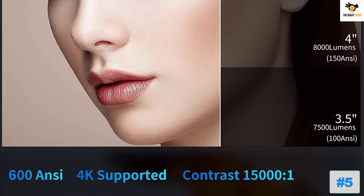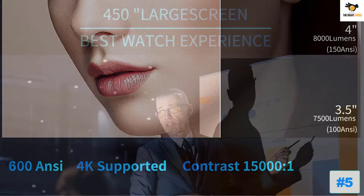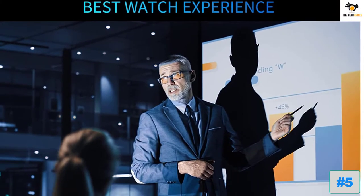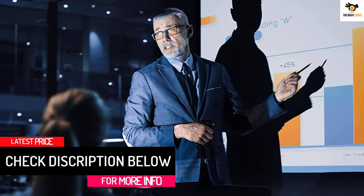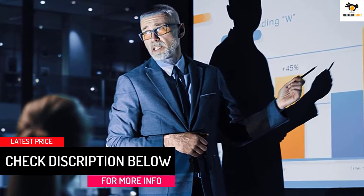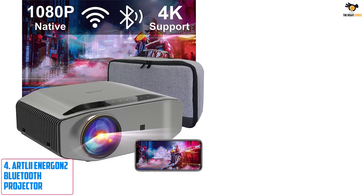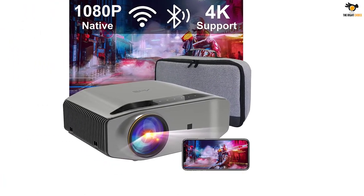The Jifar Wi-Fi Bluetooth Projector offers 10,000 lumens projection brightness, so you can clearly see the projected video even in a bright room. With a nearly 12,000:1 contrast ratio, the details of the footage will be almost like an actual digital display.